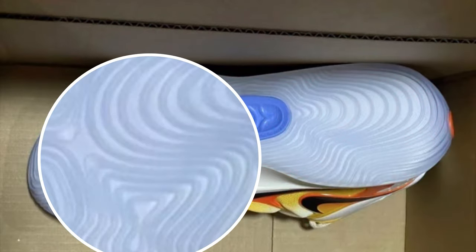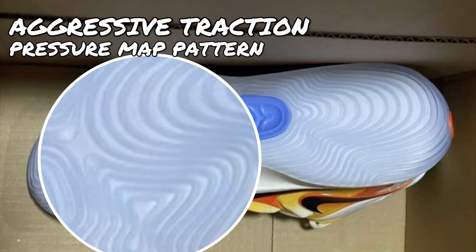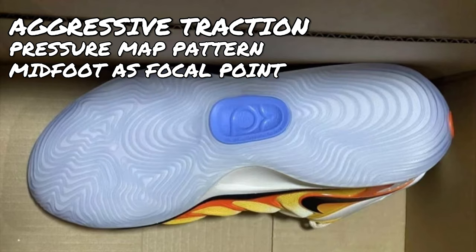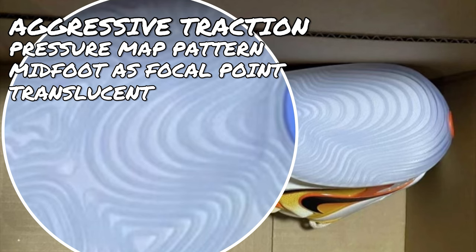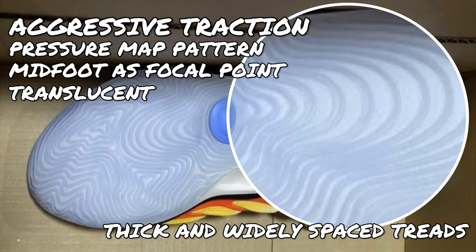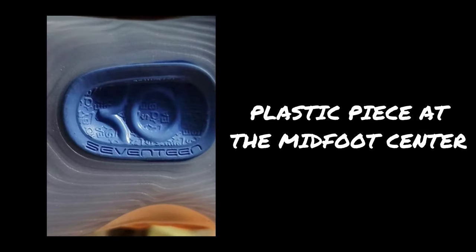For the outsole, the shoe appears to have aggressive traction with a pattern resembling a pressure map, with the midfoot as the focal point where most of the treads radiate from. The rubber compound used in this colorway is translucent, but the compound itself will most likely vary by colorway. The treads are thick and widely spaced in between, which could reduce floor contact but at the same time decrease dust accumulation. There is what looks like a plastic piece at the center of the midfoot with the KD logo — I'm not sure what functionality it serves, but it could reduce court grip at the midfoot unless it's a rubber piece instead of plastic.